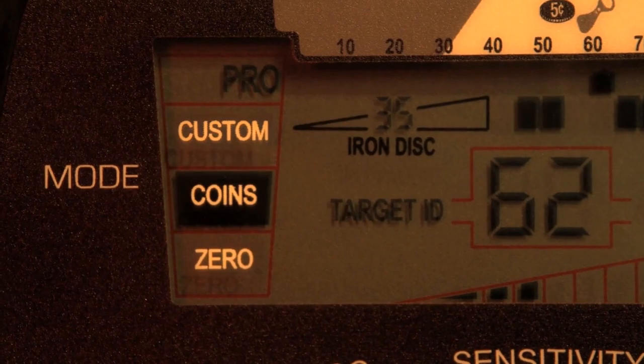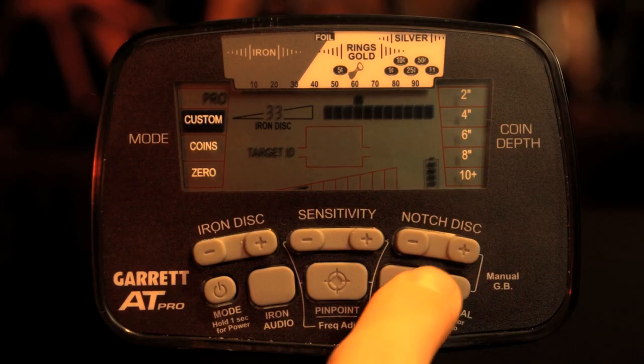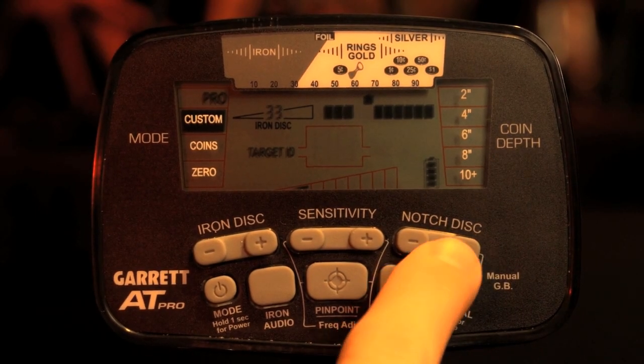Select from custom, coins, or zero to get the best discrimination patterns for your hidden treasure. Use customized settings in Pro Mode to narrow down your search once you've found your ideal target area.